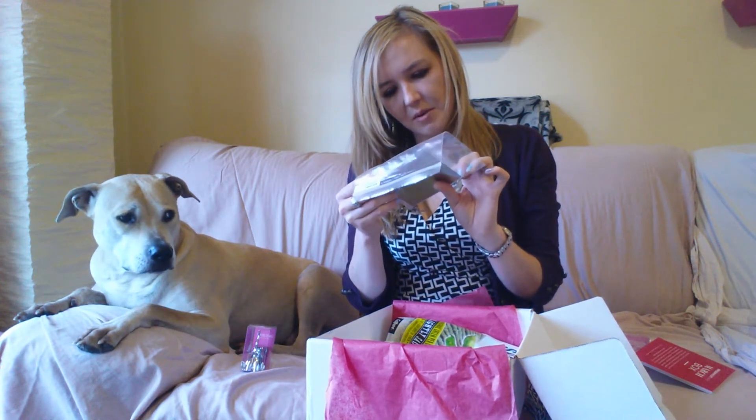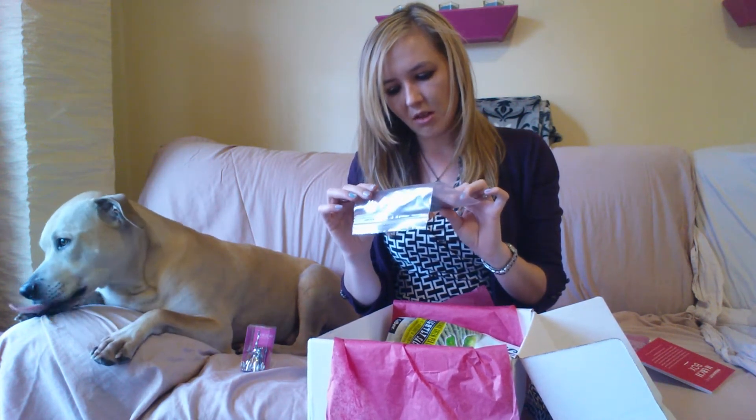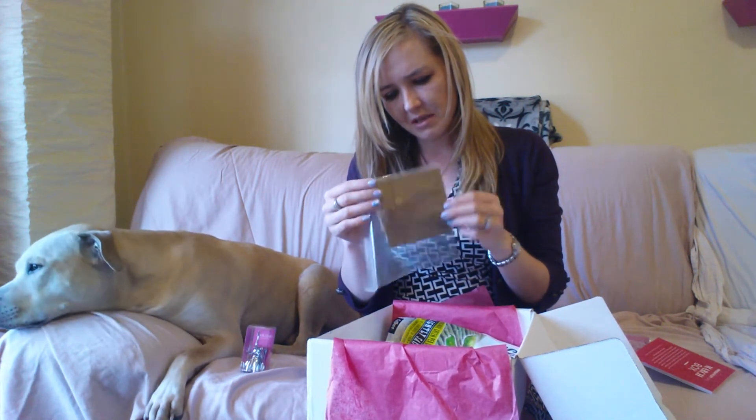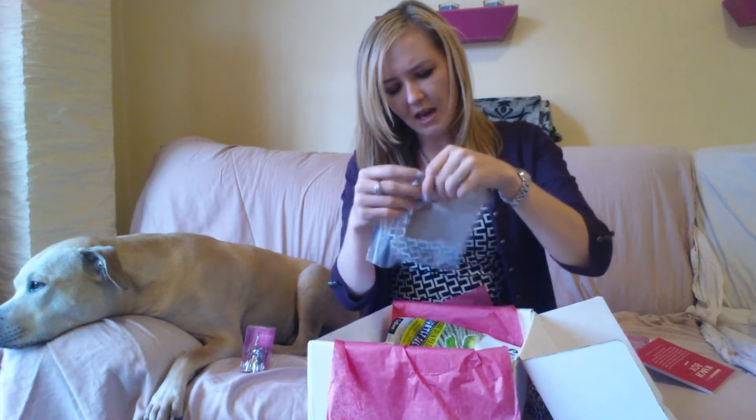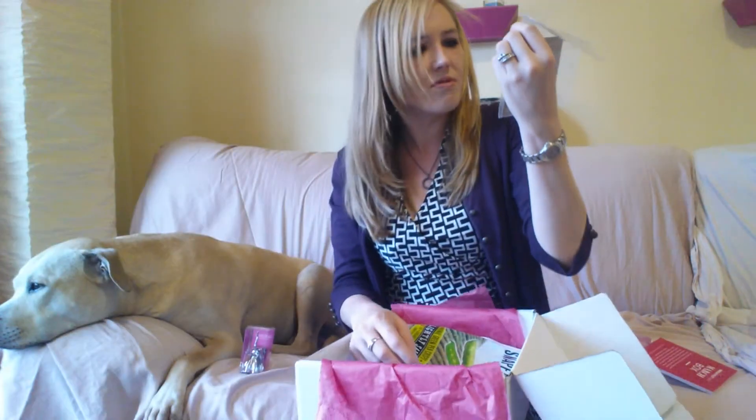Next up is something from Dog Eared. I think this is from Dog Eared. It says handmade in the USA, gold dipped, and it's their Lucky Horseshoe. I think it's a little bracelet, if I'm not mistaken. Actually, probably a necklace — it's double looped. It looks like that little gold horseshoe. Freaking cute. Adorable.